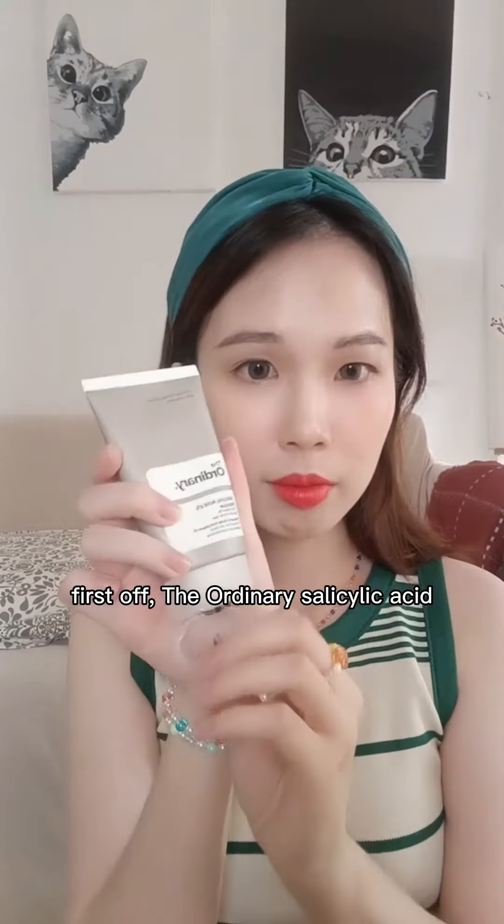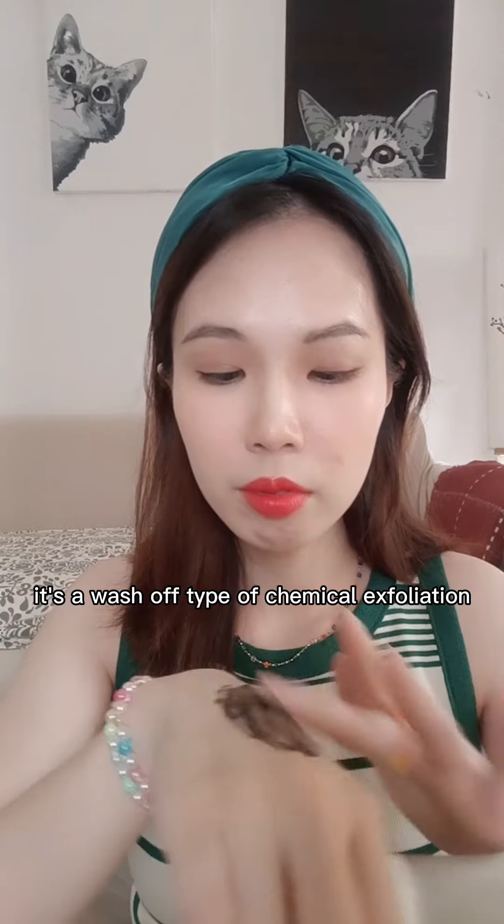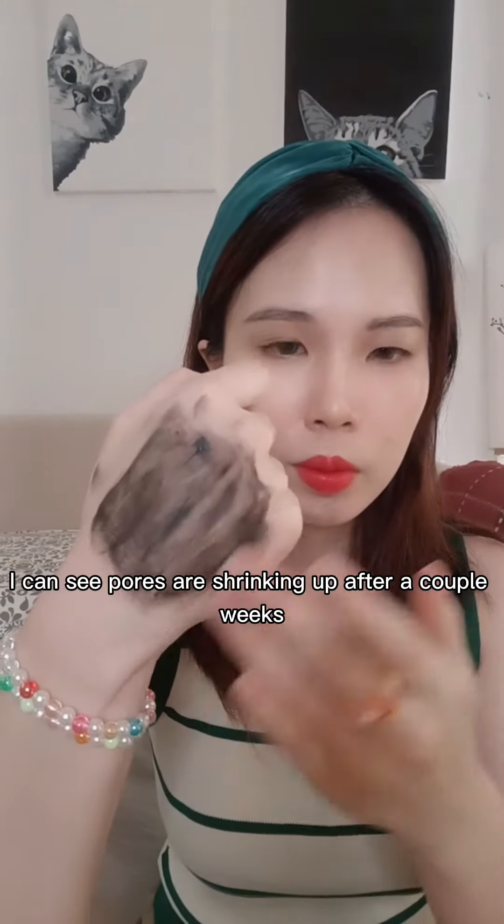My favorite products this year. First off, the Ordinary Salicylic Acid. It's a wash-off type of chemical exfoliation. I can see pores are shrinking up after a couple weeks.